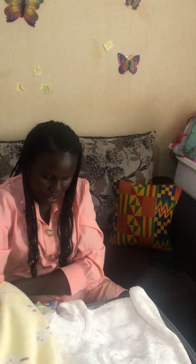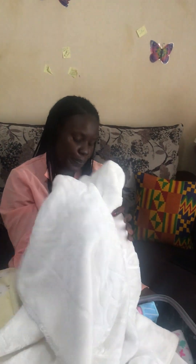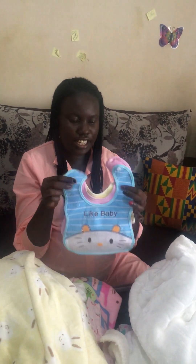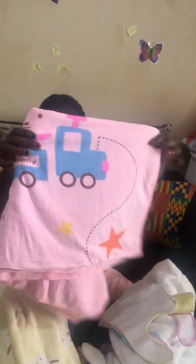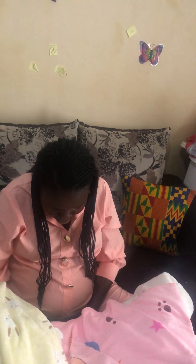I also have this shawl — beautiful, very warm and very big, as you can see. I have a baby blanket, white in color, very beautiful, very soft, and very warm. And I have bibs — I've carried three bibs — and one towel. This is the bag for the baby.